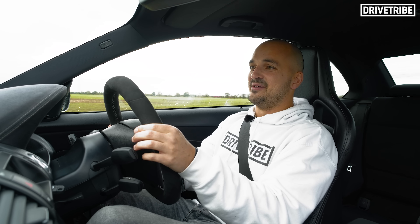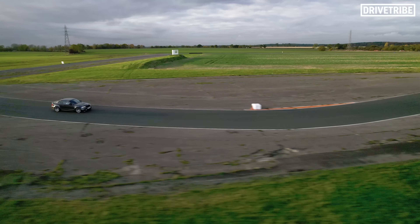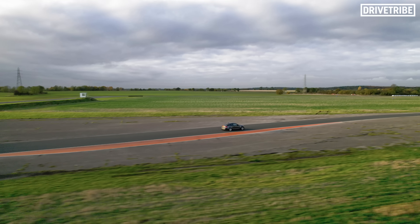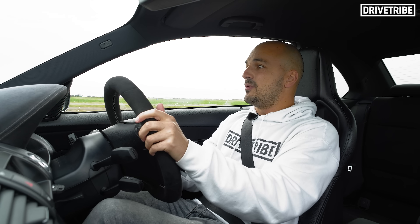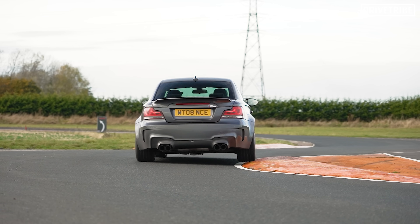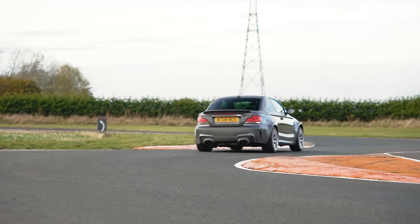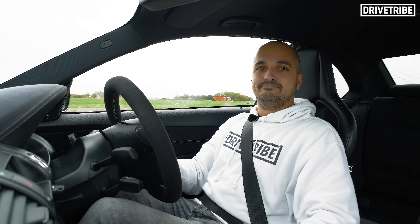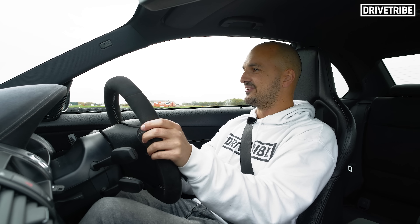The question coming into this video was: has the additional weight of that engine — the extra two cylinders compared to the standard car — spoiled this car's balance? Has that extra weight done something to this car's famously sublime handling? I've been driving this car for five, ten minutes now, and I can fully say no. This car is absolutely spot on.